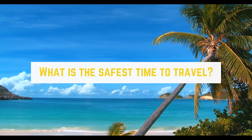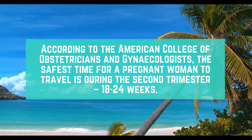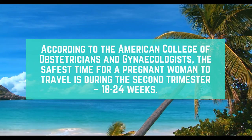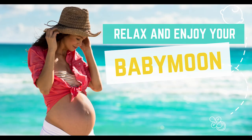What is the safest time to travel? According to the American College of Obstetricians and Gynecologists, the safest time for a pregnant woman to travel is during the second trimester, which is between 18 to 24 weeks. Remember to relax and enjoy yourself on what could be your last type of free break for a while.